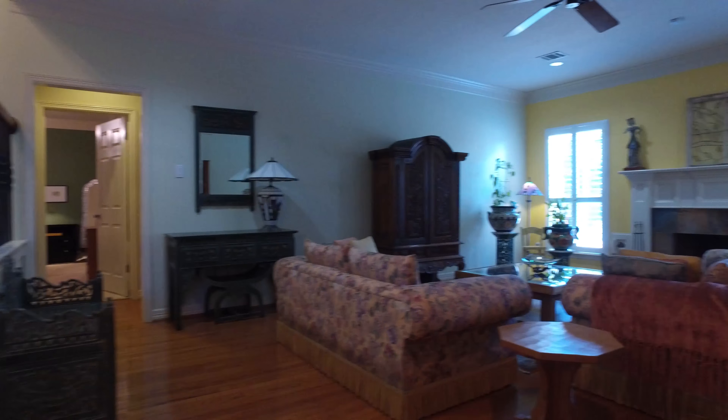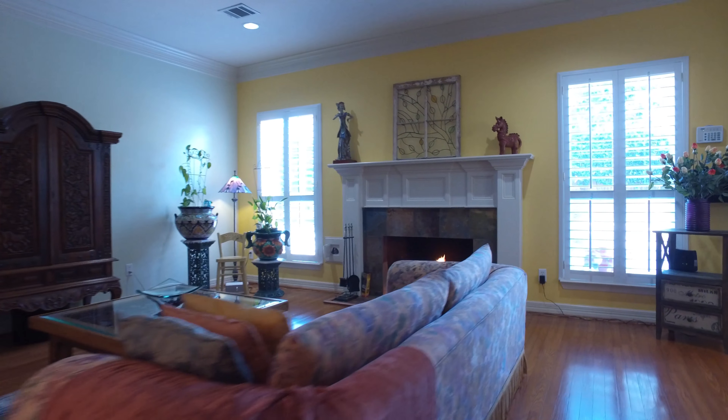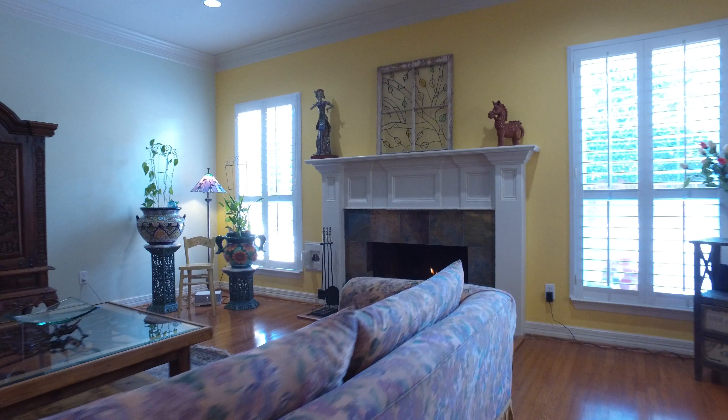Entertaining at its finest — guests will surely be impressed with the stunning gas-logged fireplace and cheery feel that leads into the spacious kitchen, complete with a separate breakfast area.